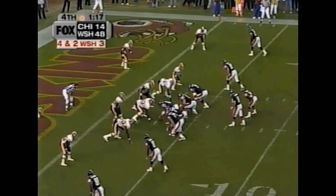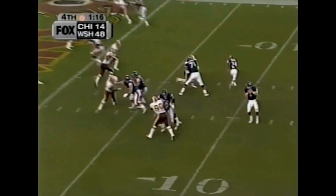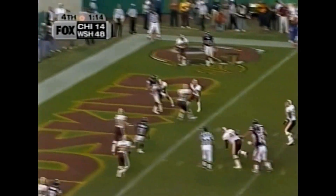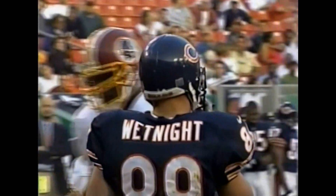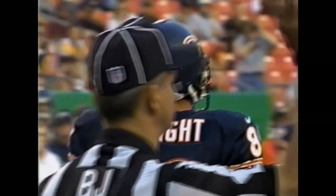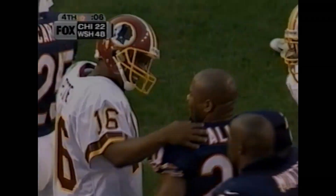Fourth and two from the three — they can get a first down without a touchdown, but they get the touchdown. McDowen's third of the second half and the first of the season for Ryan Wettknight. The Redskins win it 48-22.